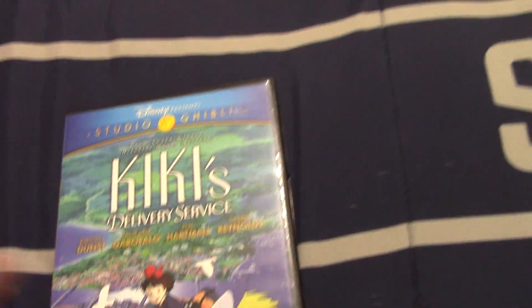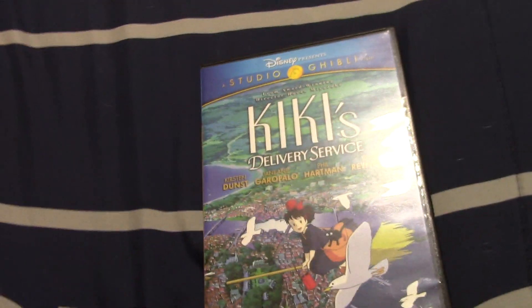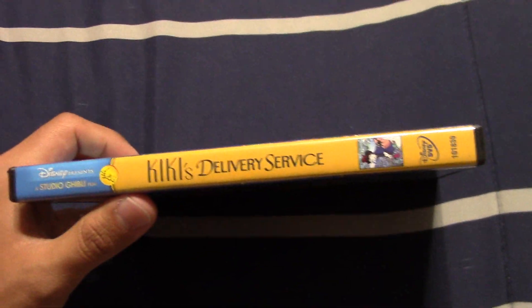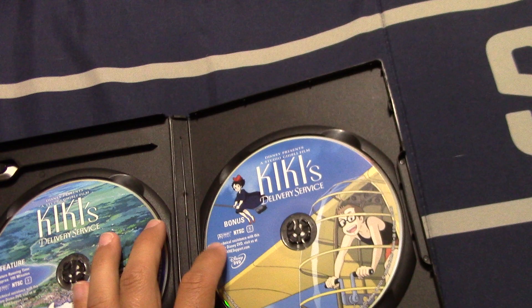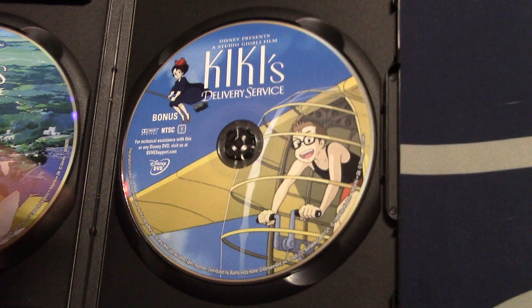Here are two DVDs — I did not order these, they came from Odaka. They also came on Monday. We have Kiki's Delivery Service, the 2010 DVD — I'm probably mispronouncing that, but whatever. That is a Studio Ghibli movie for my collection. It has disc one with the movie and disc two with the special features.